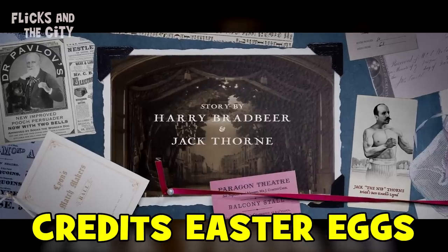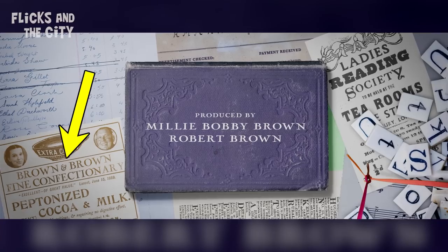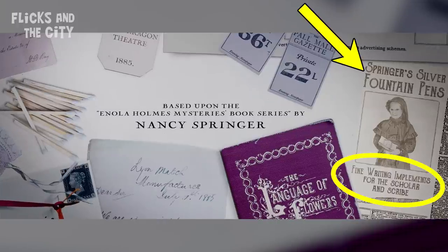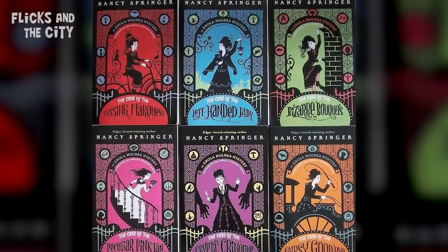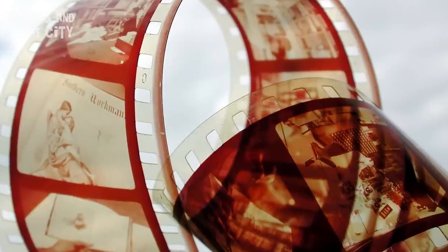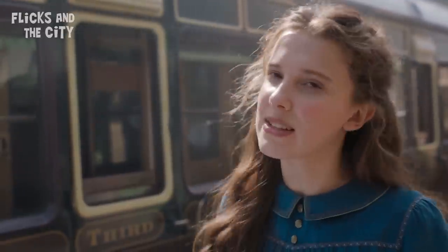If you watch all the way through the movie's fancy credits, you'll find more hidden in-jokes. There's an advert for 'Brown and Brown Fine Confectionary' with a photo of Millie Bobby Brown and her dad Robert Brown, both producers on the movie. 'Springer's Silver Fountain Pens' references Nancy Springer, who wrote the original Enola Holmes Mysteries book series. There's an ad for 'Nutchen's Silver Nitrate Studios' for director of photography Giles Nutchen — silver nitrate being a chemical used to make film stock. And Millie Bobby Brown's sister Paige gets a shout-out via 'Brown's Bookbinders,' possibly referencing how it was Paige who originally proposed Millie play Enola after discovering the books.